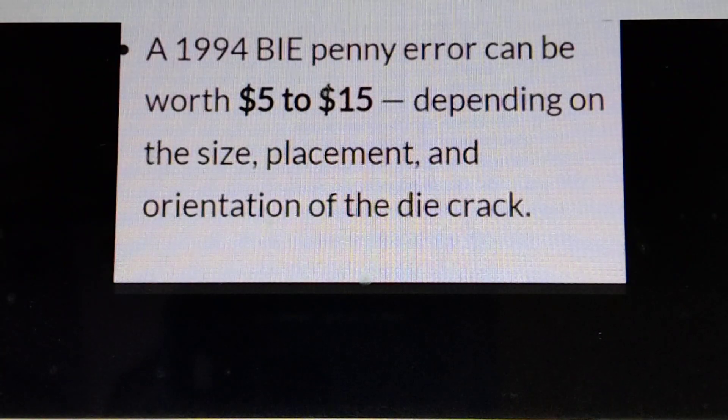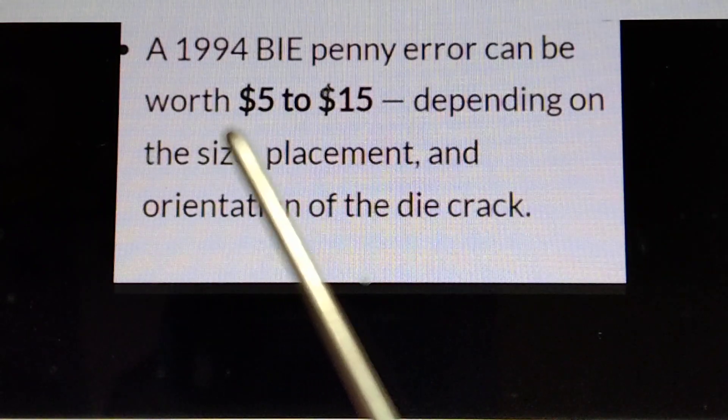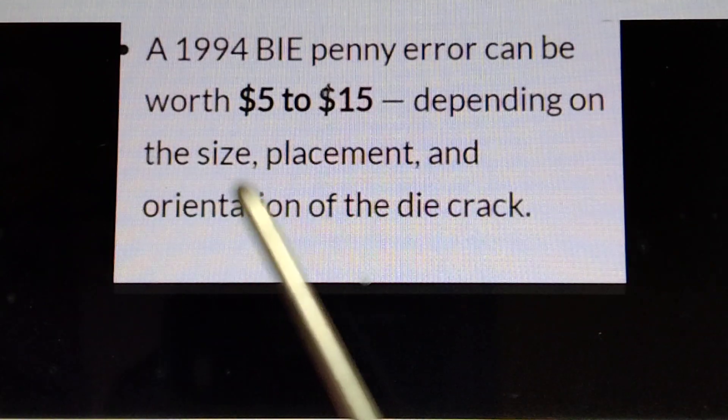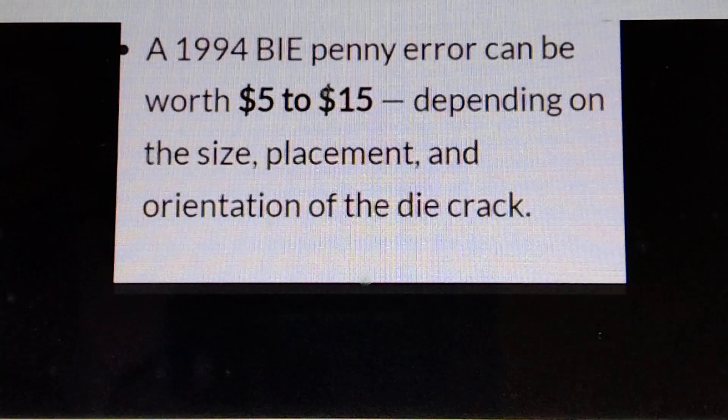Die cap error. A 1994 die cap penny error can be worth $5 to $15 depending on the size, placement, and orientation of the die cap.